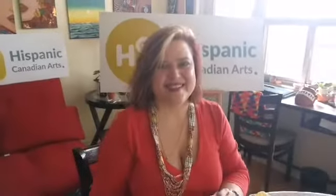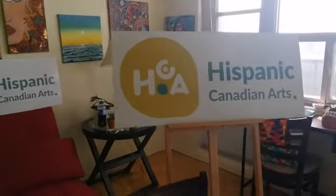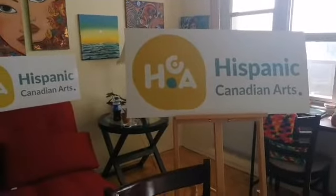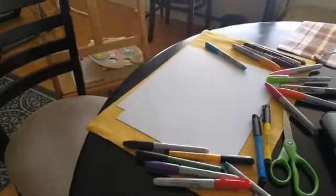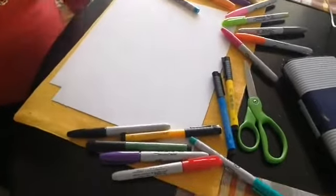So today we're going to be doing our crazy usual, which is drawing without knowing what we're going to draw. We are here with Canadian Hispanic Arts and we're super excited for today's class. We're going to be using all types of markers — don't forget that it doesn't really matter if you use the same colors or different colors. You can choose whatever you want.